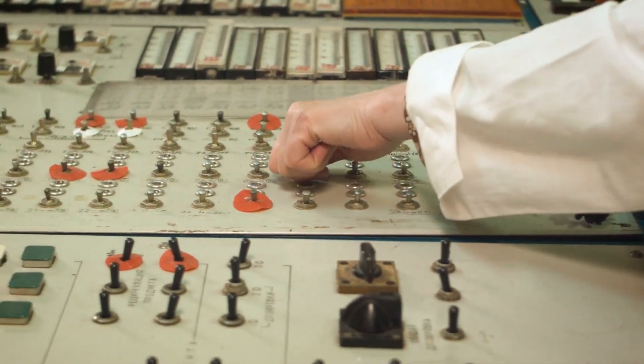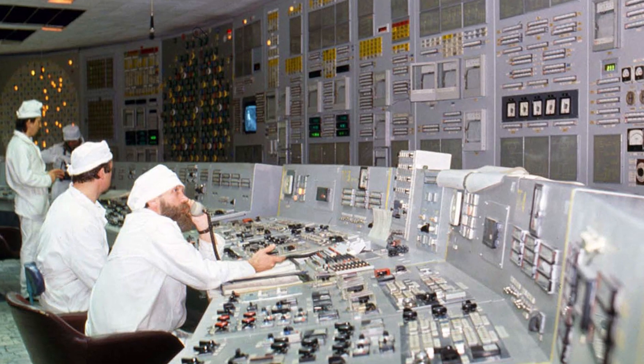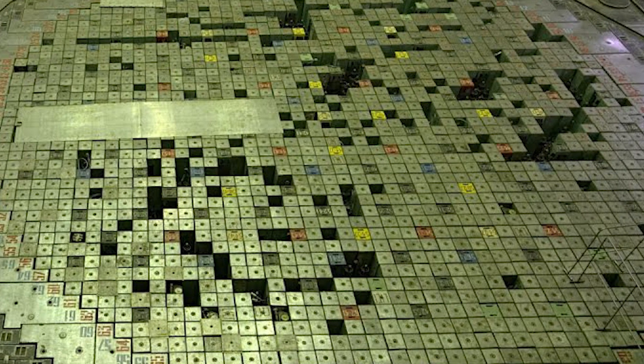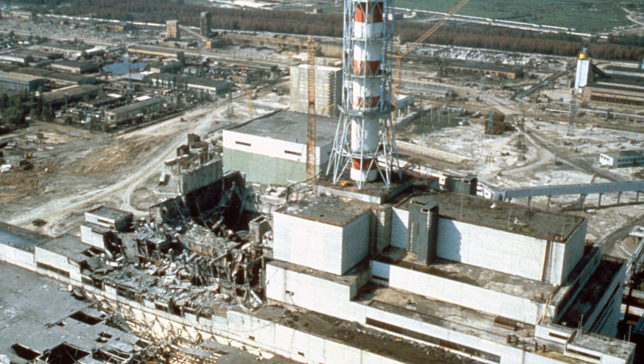So it was that evening in 1986 as staff made preparations to run a routine system safety check to assess how long cooling could be diverted into the reactor core should there be a loss of power. What should have been a regular check became a horrific disaster which would gain in infamy over time.